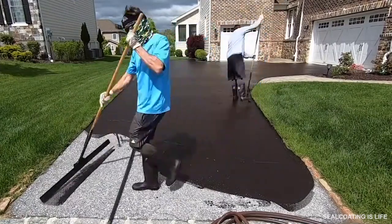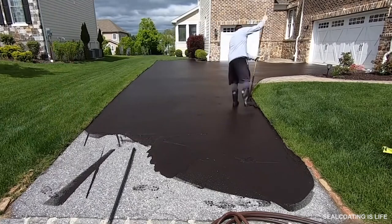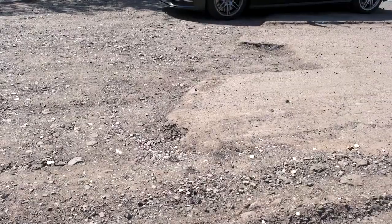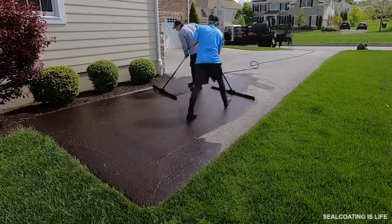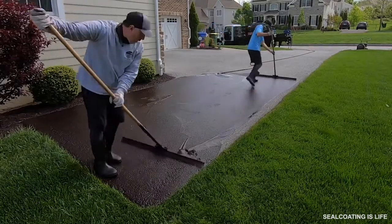Who doesn't like newly installed asphalt pavement? It certainly enhances the curb appeal of both residential and commercial properties. Unfortunately, it loses its shine fairly quickly. Harsh weather, vehicles, and foot traffic will cause asphalt to fade and crack. But asphalt seal coating will help slow down the inevitable deterioration.